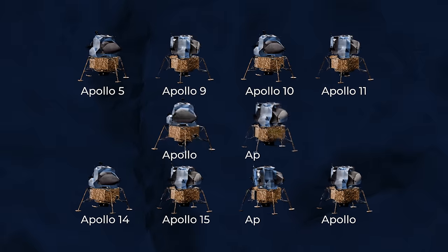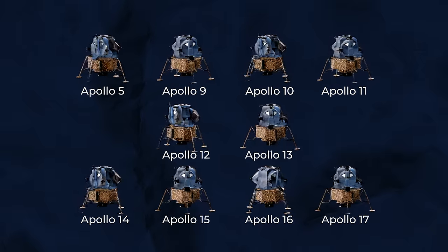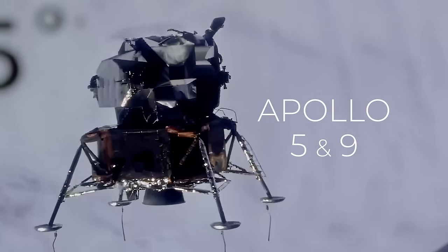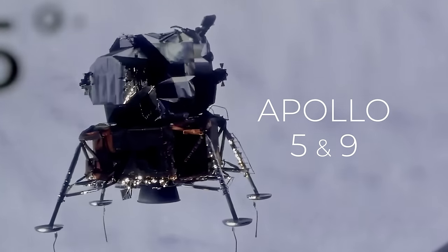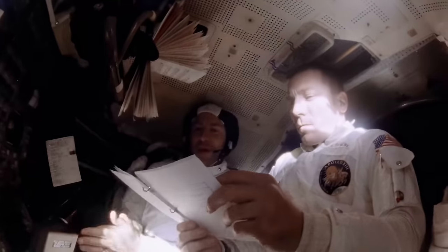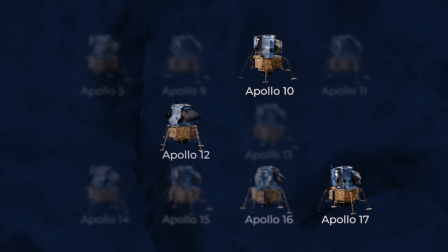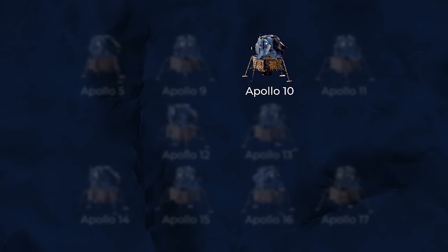Over the course of the Apollo missions, a total of 10 Lunar Modules were flown in space. Two were used for testing around Earth and eventually burned up in the atmosphere. On the famous Apollo 13 mission, one served as a lifeboat for the crew before also burning up in Earth's atmosphere.